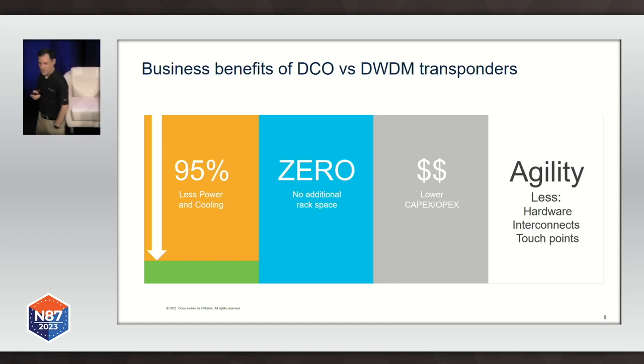The business benefits of digital coherent optics are many: much lower power consumption compared to DWDM transponders, up to 95% reduction in power and cooling requirements, zero penalty in terms of faceplate density. So I don't sacrifice capacity of a line card as we had to do in previous IP-over-DWDM integrations. Much more cost-effective. And we end up with fewer moving parts in the network, which means we can build systems that are more agile, easier to automate, and with less things to break.